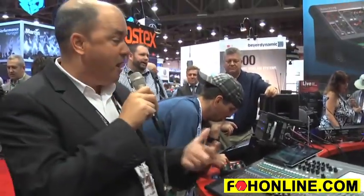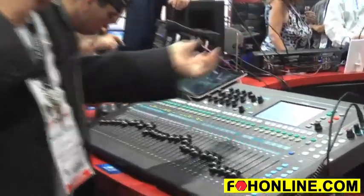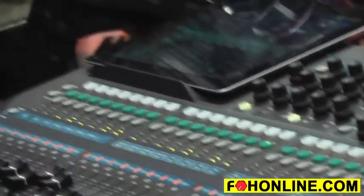Some of the unique features that we have at this price point: number one, the system has a 7-inch high-resolution full-color touchscreen on board. Any of the functions can be accessed simply by touching it on the screen. Internally, the Q32 houses four of our award-winning iLive effects engines.